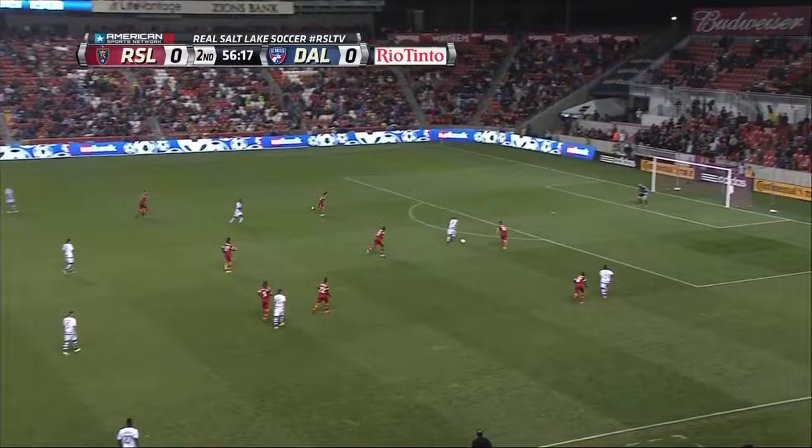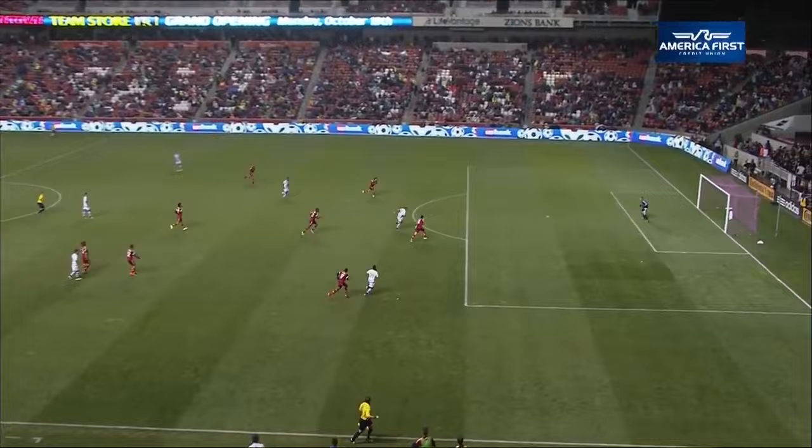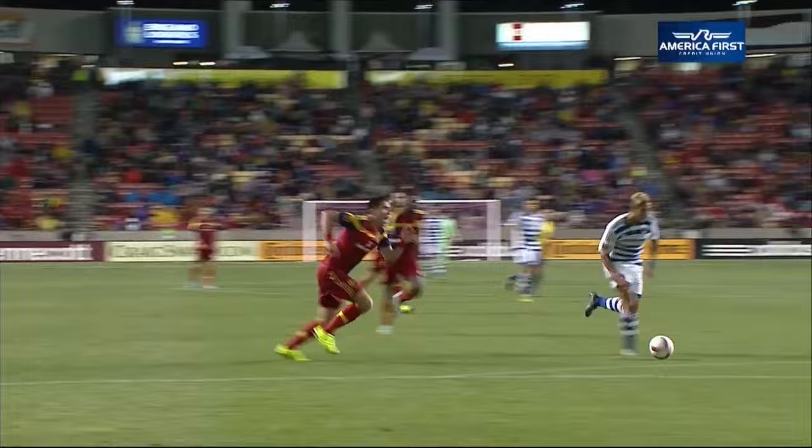Dallas is here. 29% in possession of the first half. Here's a dangerous ball inside the area. A shot! And a goal! FC Dallas gave it a shot. And look at this — 57th minute as the rain starts to fall. FC Dallas takes the lead.